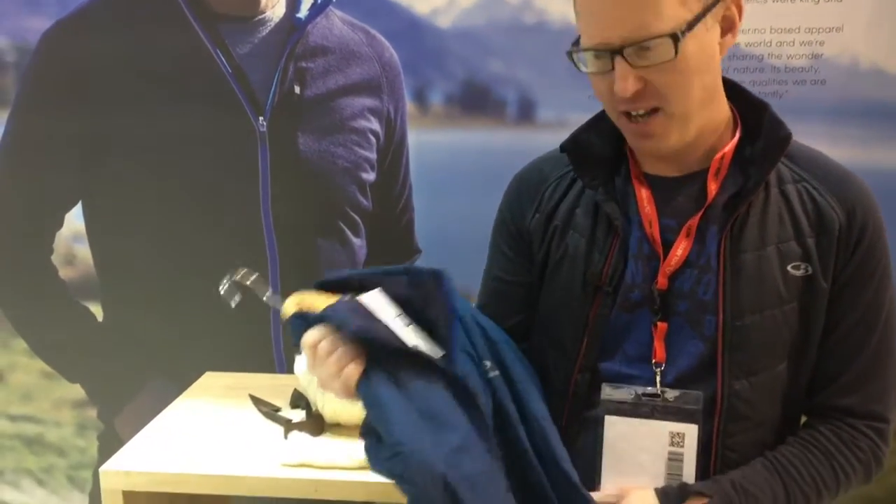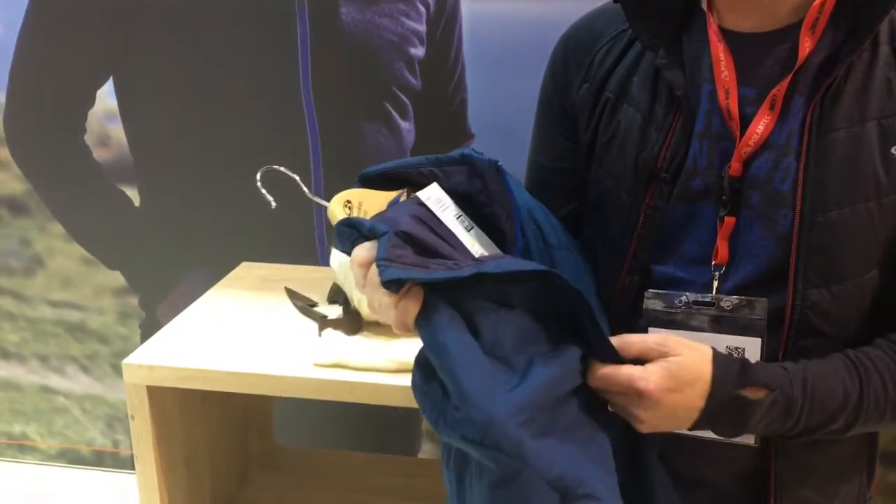I've popped onto the Icebreaker stand here and found the Hyperia light jacket. The neat thing about this is it's made from fully recycled materials.